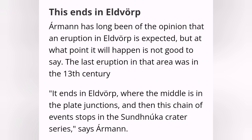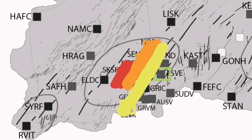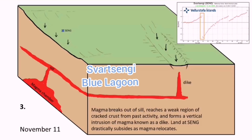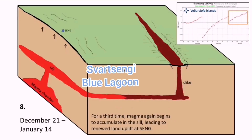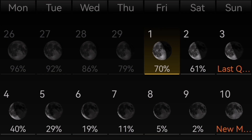Ármann Höskuldsson believes that Eldvörp may actually be the next eruption site — a volcanic system awakening after what we have seen in the Svartsengi area. He believes the eruption will be at Eldvörp, where we have the magma accumulation. According to the data shown, the land is rising but there is no eruption and no lateral movement of magma toward the Sundhnúka craters. There is no eruption in that area because the magma has not moved laterally there. The Svartsengi area is inflating but there is no lateral flow toward the craters.